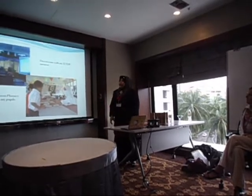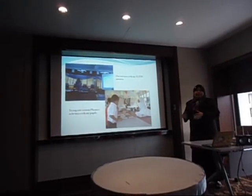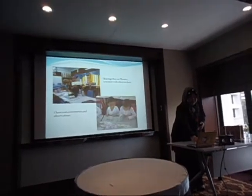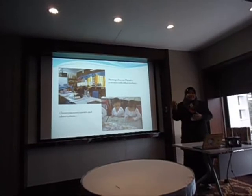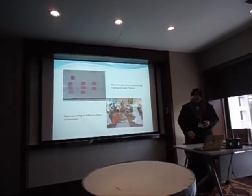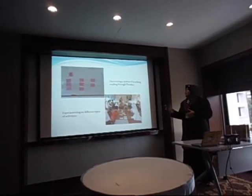While conducting classroom research, I had discussions with my ELTDP mentor. In the classroom, I tried out various phonics activities with my pupils and shared ideas for phonics activities with other teachers in my cluster. I also conducted classroom assessments and observations, discovering a system for teaching reading through phonics, and experimenting with different types of activities.